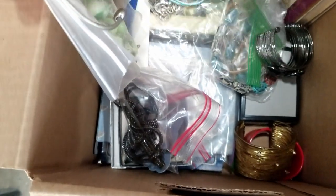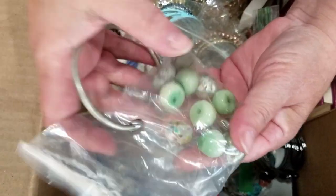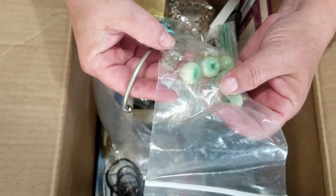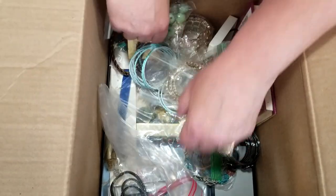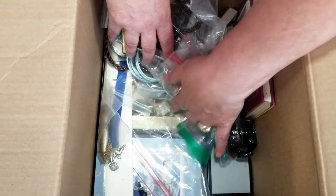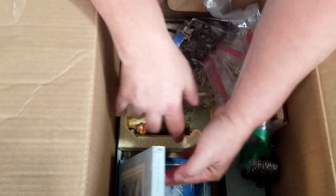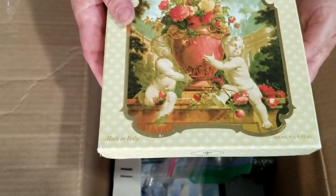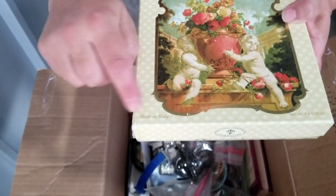There's more jewelry that looks like it never hit the floor. This looks like a necklace that lost its strands — all these little beads. What's in that box? We've got angel books. And then — smell-o-vision — do you smell it? Made in Italy.